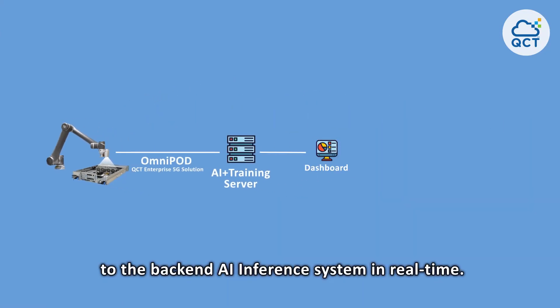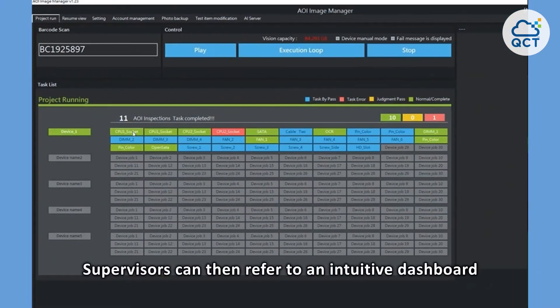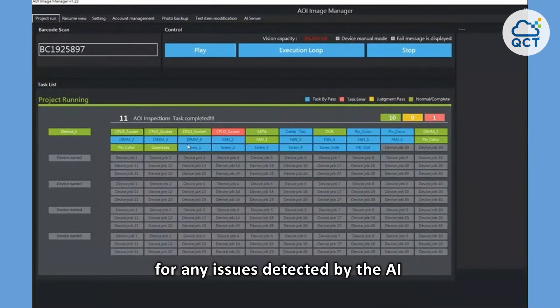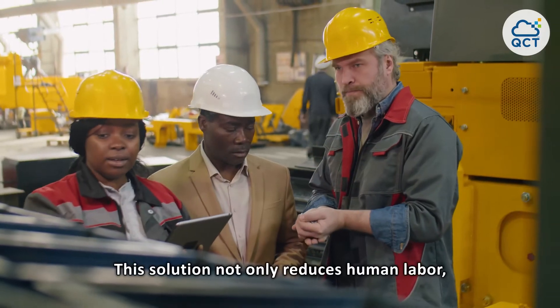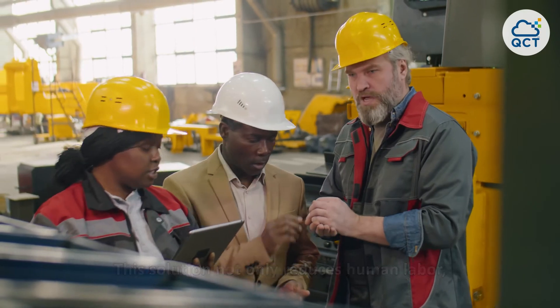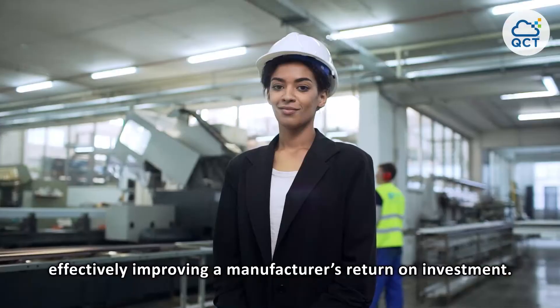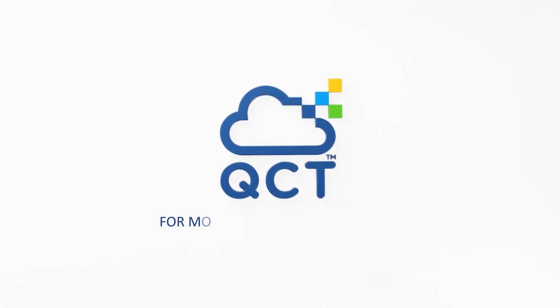Supervisors can then refer to an intuitive dashboard for any issues detected by the AI and make timely repair plans. This solution not only reduces human labor but also increases AI inference precision, effectively improving a manufacturer's return on investment.